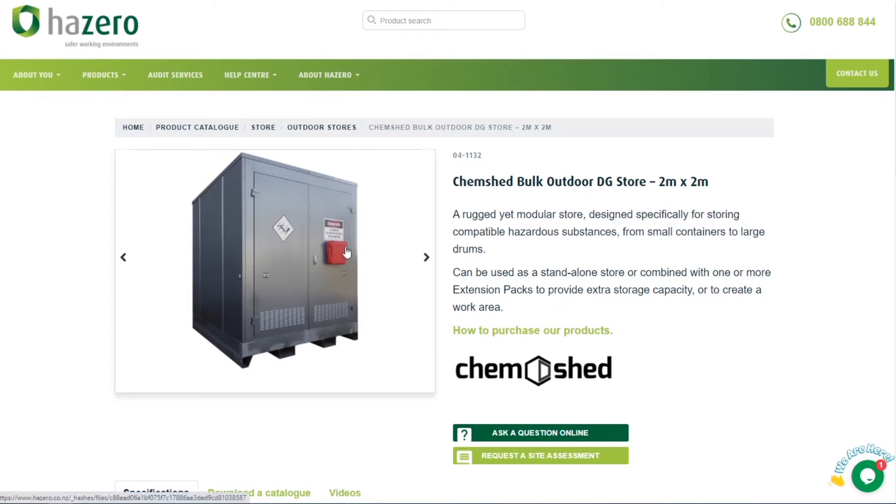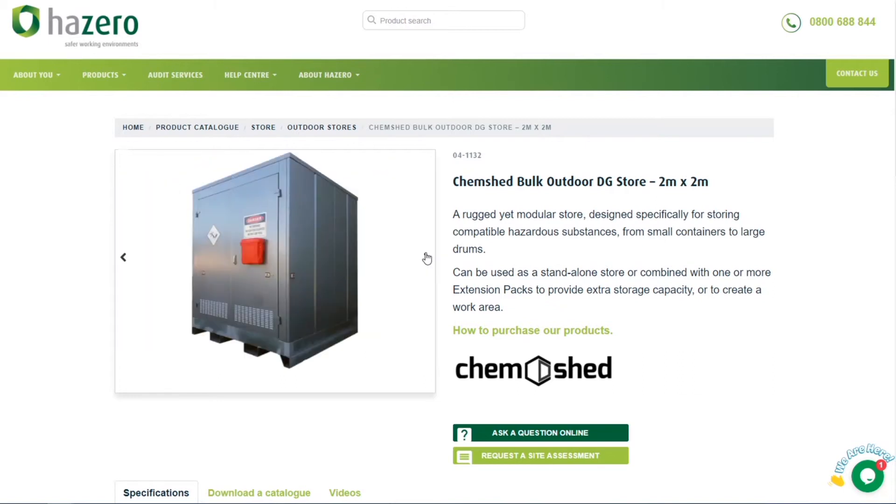It comes with two-point latching for good security, and a safety data sheet holder which can be mounted on the outside or inside of the door, meaning the user can keep their safety data sheets handy at all times. It does not come with a decal pack, because the user may be storing a range of different products, so they are at liberty to put the decals on for the products they would be storing within the DG store.